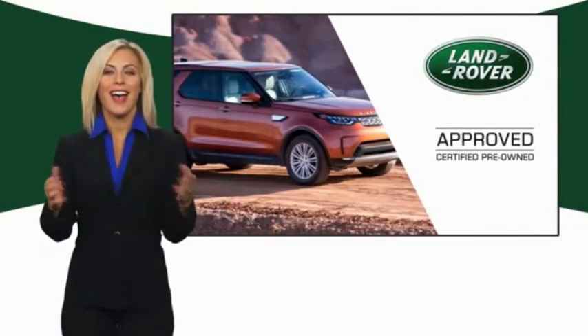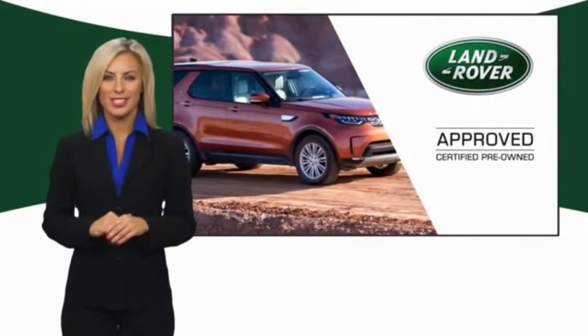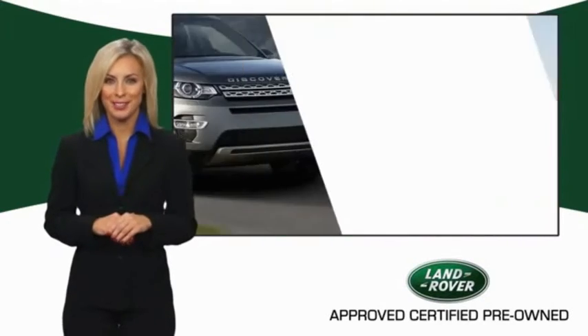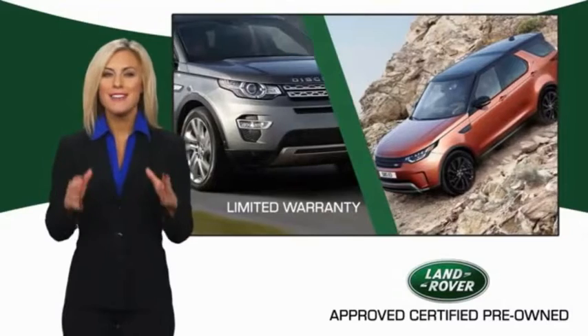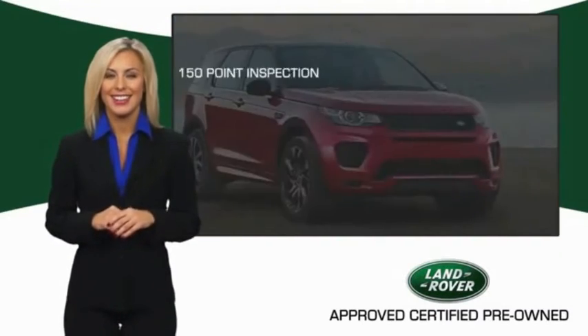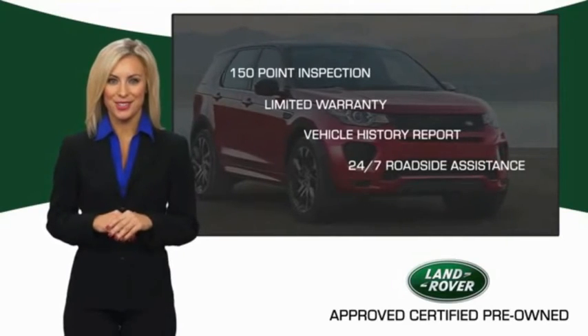To ensure the highest quality, this Land Rover Select Certified pre-owned vehicle passed a rigorous multipoint inspection. Experience unprecedented coverage with Land Rover Select Certified limited warranty. Land Rover Certified Select Vehicles.